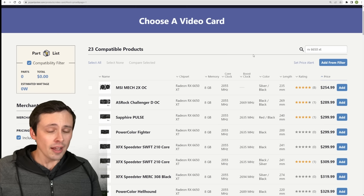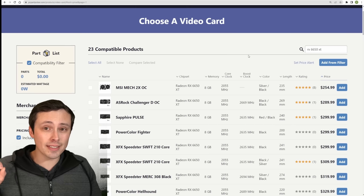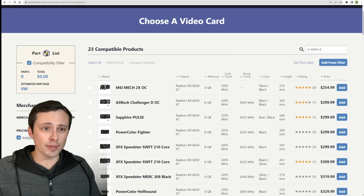I don't have a 6650 XT, but just add a couple percent to my 6600 XT results and you'll get the basic idea, because the 6650 XT is just an update with a little bit faster memory, which helps performance by a few percent.